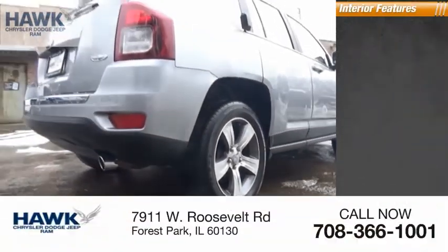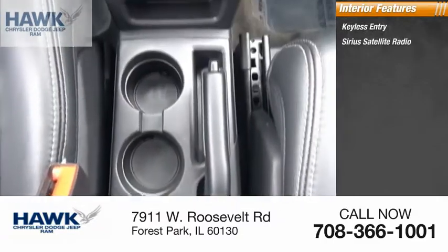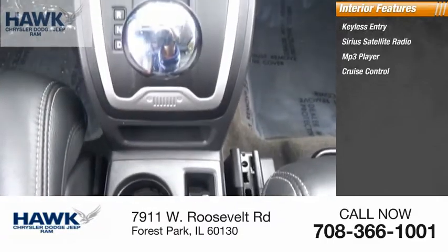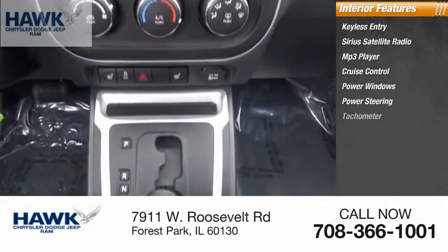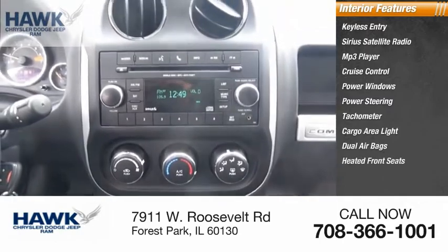Inside you'll find keyless entry, Sirius satellite radio, MP3 player, cruise control, power windows, power steering, tachometer, cargo area light, dual airbags, and heated front seats.